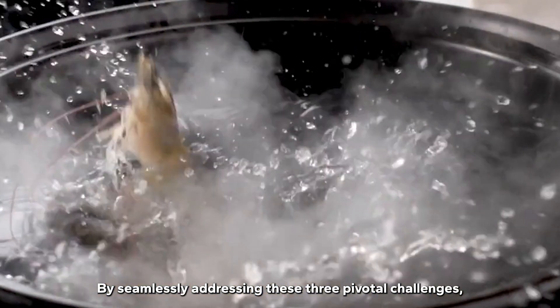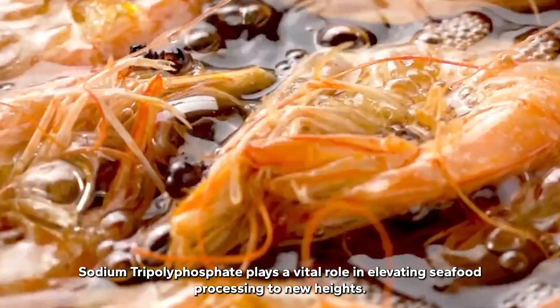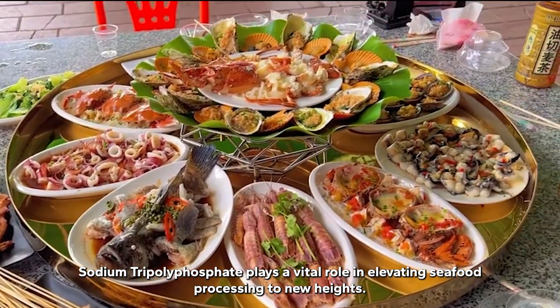By seamlessly addressing these three pivotal challenges, sodium tripolyphosphate plays a vital role in elevating seafood processing to new heights.